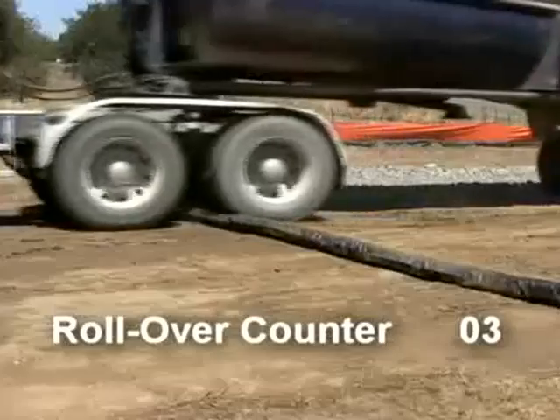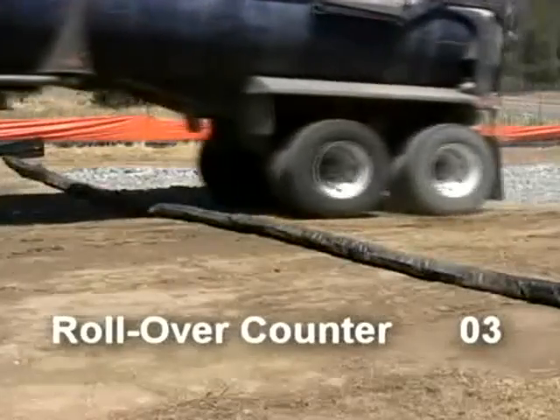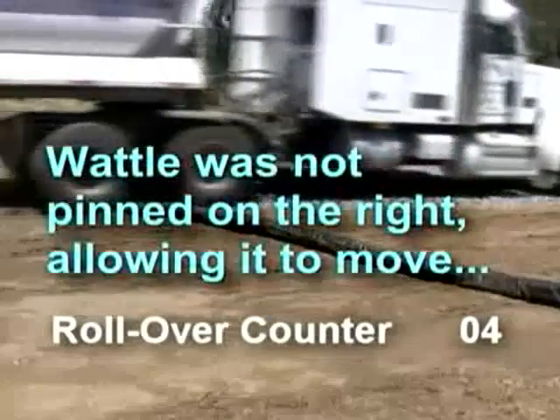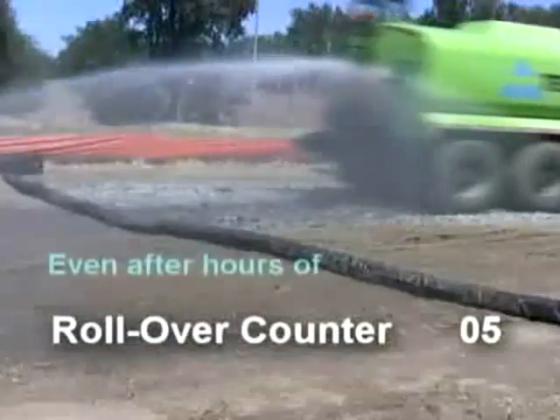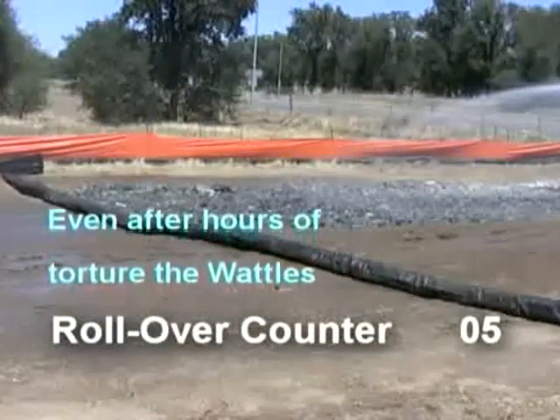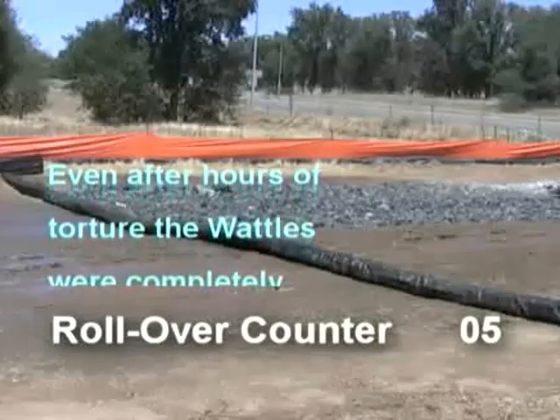and development sites, and is reusable even after being constantly run over. As you can see in this video, even after running over the wattles again and again with construction trucks, they remained durable and intact.